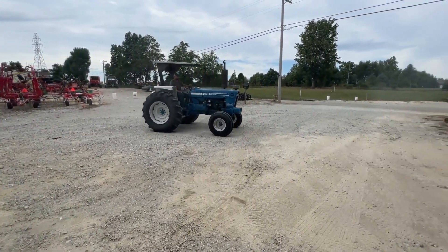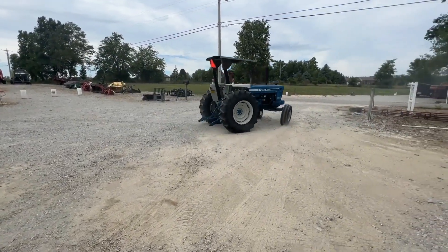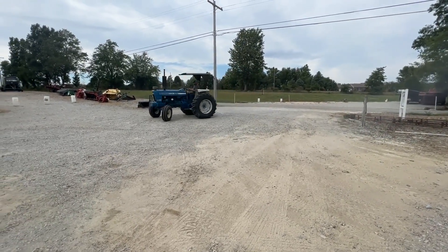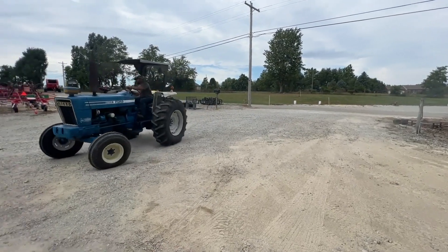That's just what it's showing — you decide. It does look the part. I believe it's a fairly low-hour tractor. I believe it's a good tractor. We're going to have it for sale right here. If you guys have any questions about it, just get one of us going.